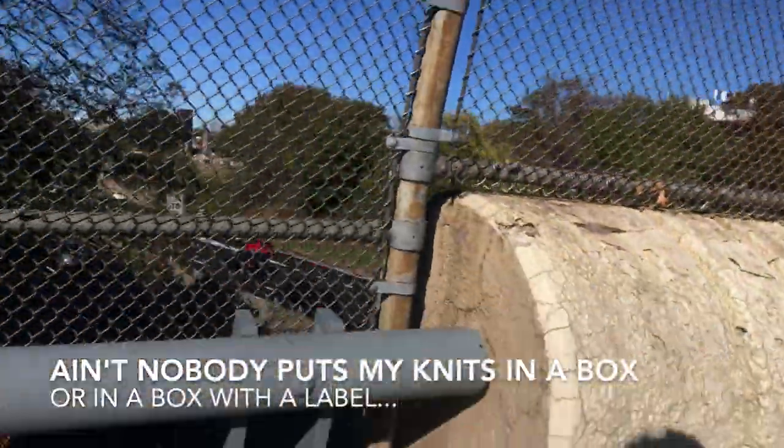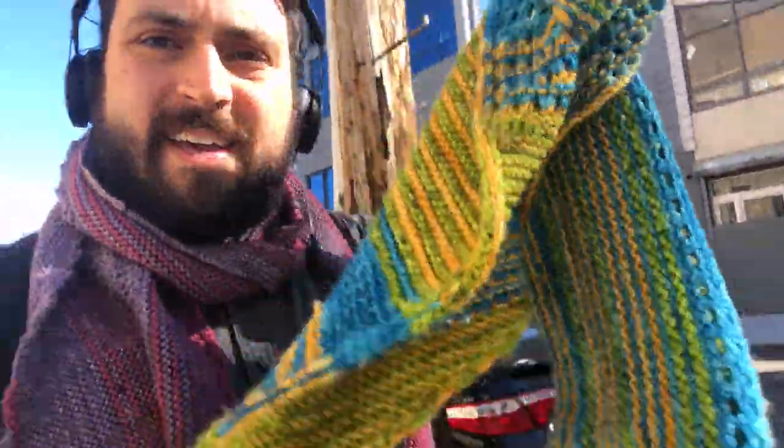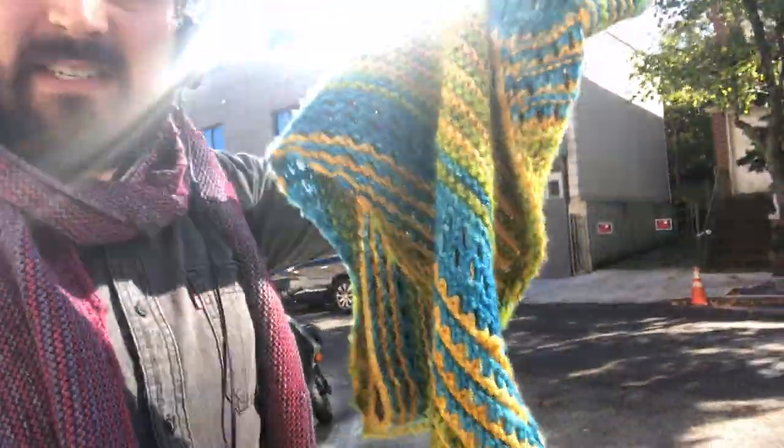I'm currently crossing a highway — you can probably tell by the sounds. Let's get a closer look at the second GeoDeco sample. I'm basically just talking on the phone as far as anyone on the street knows. Let me find a good pit stop to show you this shawl, but the color is beautiful.